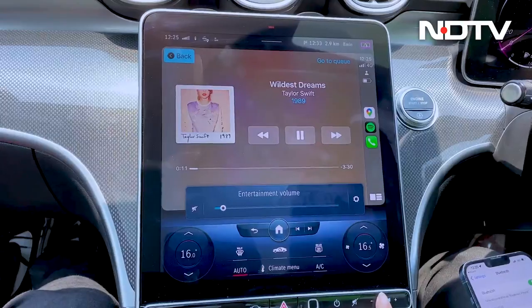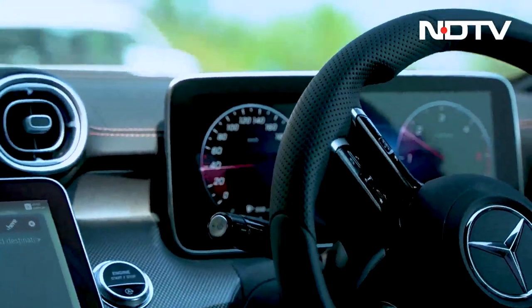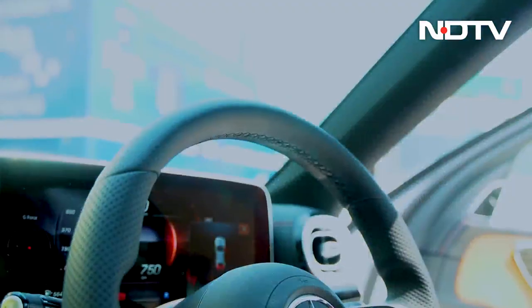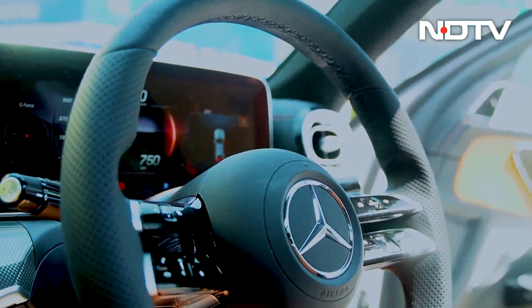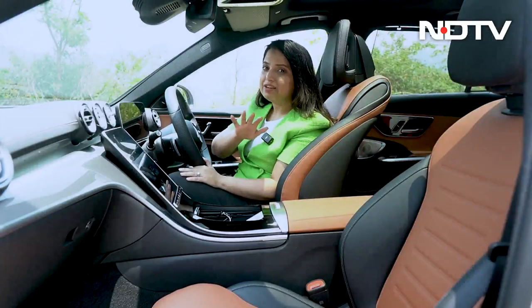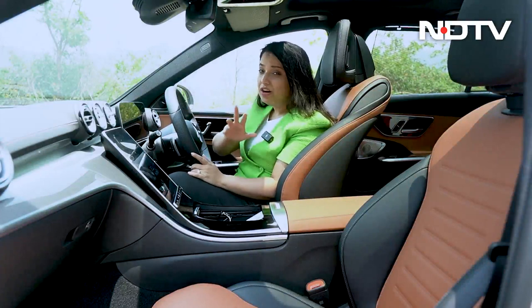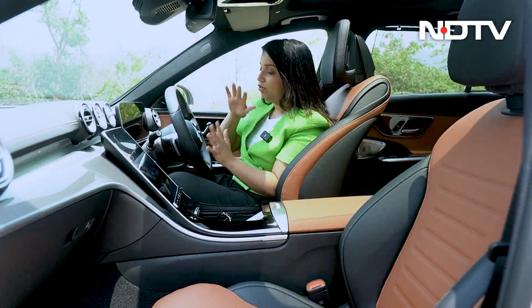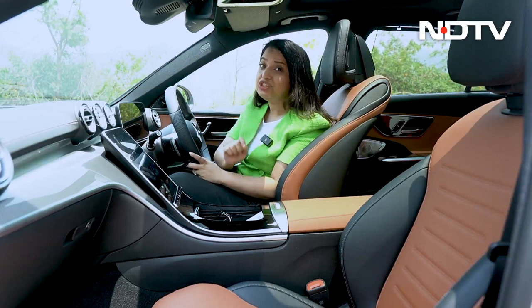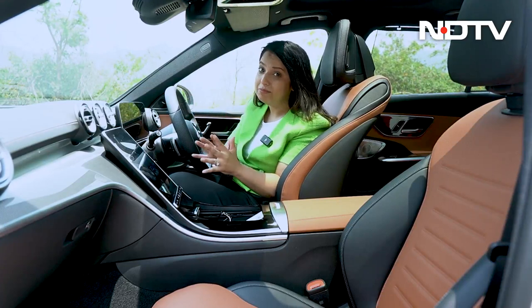It sure is premium, borrowed directly from the S-Class. The second screen lies behind the steering wheel with a speedometer and everything else the driver needs to see. The steering wheel itself is flat at the bottom and has knobs and buttons to control everything in the car. I've been really excited to test all the tech inside this car, and it starts the minute you sit. First you need to configure your profile — your seating position, steering position, ambient lighting — and each time you enter this car, all you have to do is select your profile and the car remembers it.